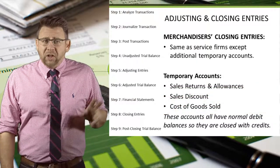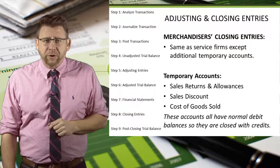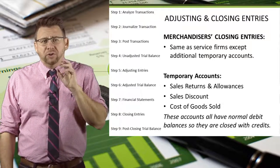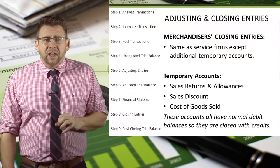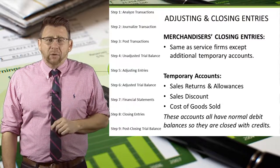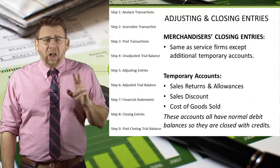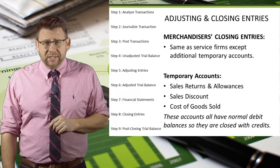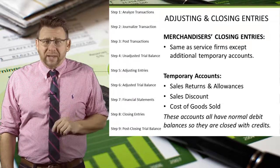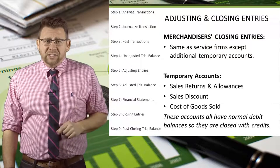The closing entries for merchandisers are the same as those for service firms, except we have new temporary accounts that must be included in the closing process. Since sales returns and allowances, sales discounts, and cost of goods sold all have normal debit balances, they get closed with credits and are included in the expenses closing entry.